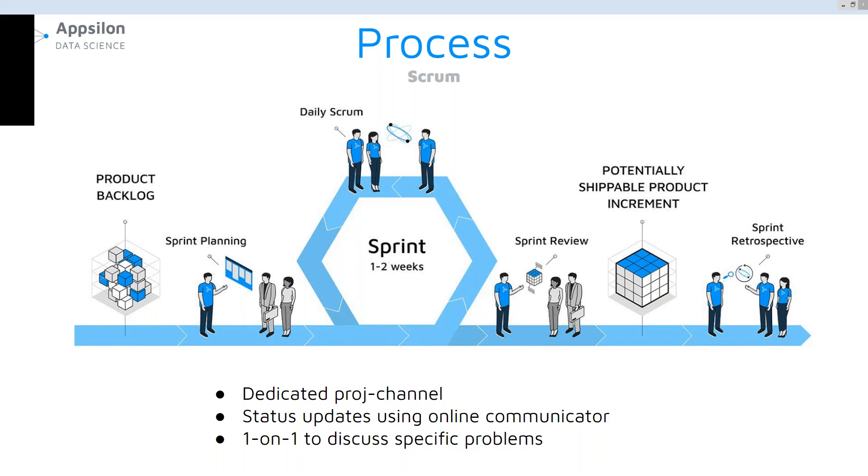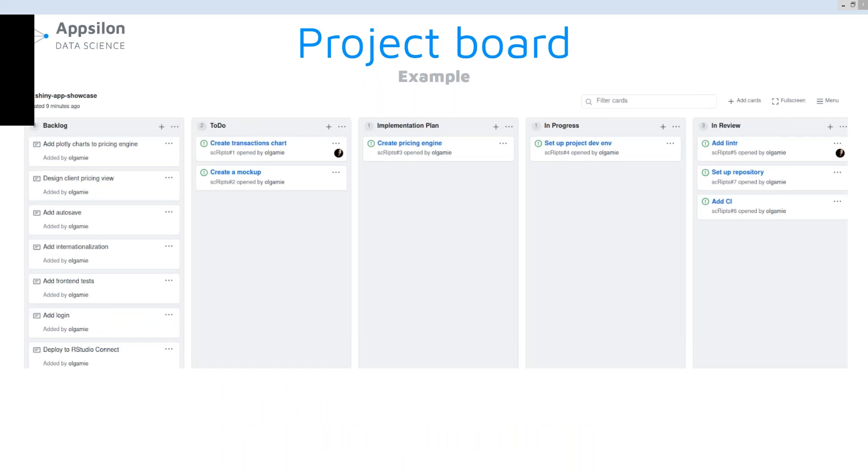Coming back to our Scrum process, at the end of the week we do the sprint review where we show our client the increment. Usually this means doing a demo of a Shiny app with new features, or going through a notebook that validates new data science hypotheses. We also hold retrospective meetings to celebrate things that went well or to discuss potential improvements. We use a project board to help us manage the backlog, and we usually use tools available from GitHub, Asana, or Jira.